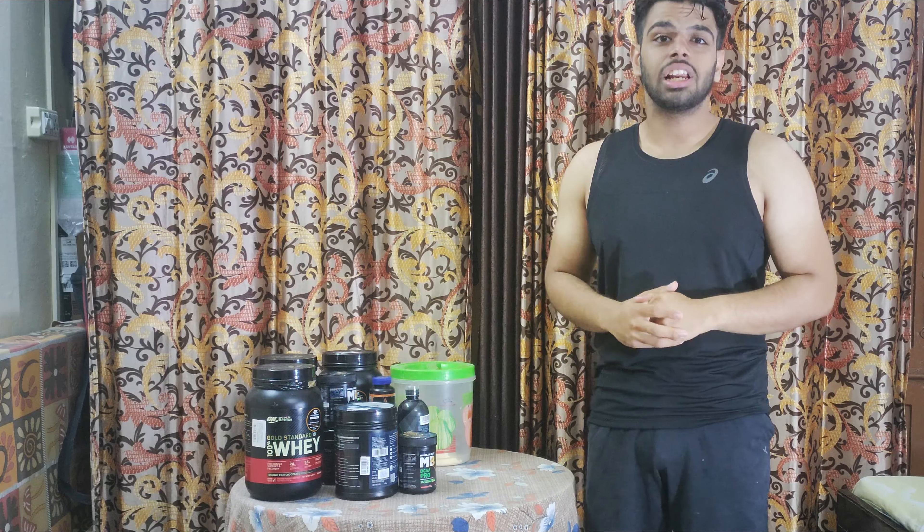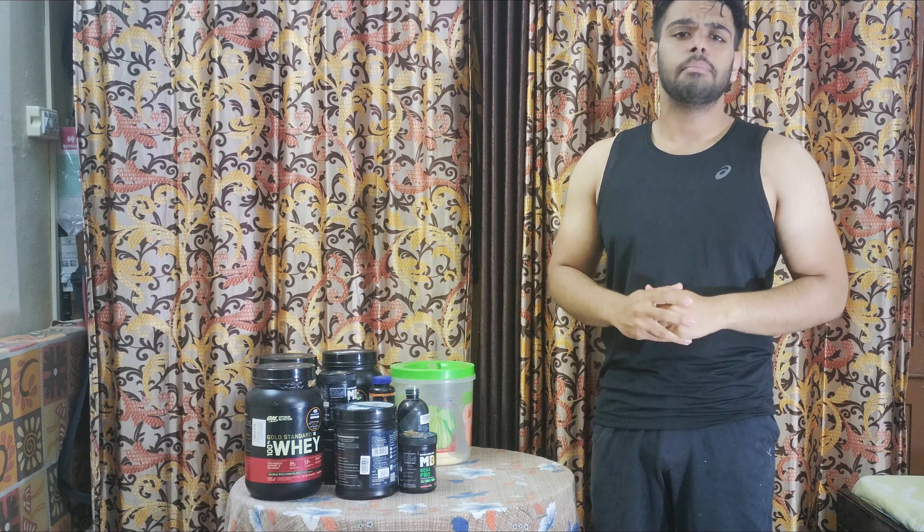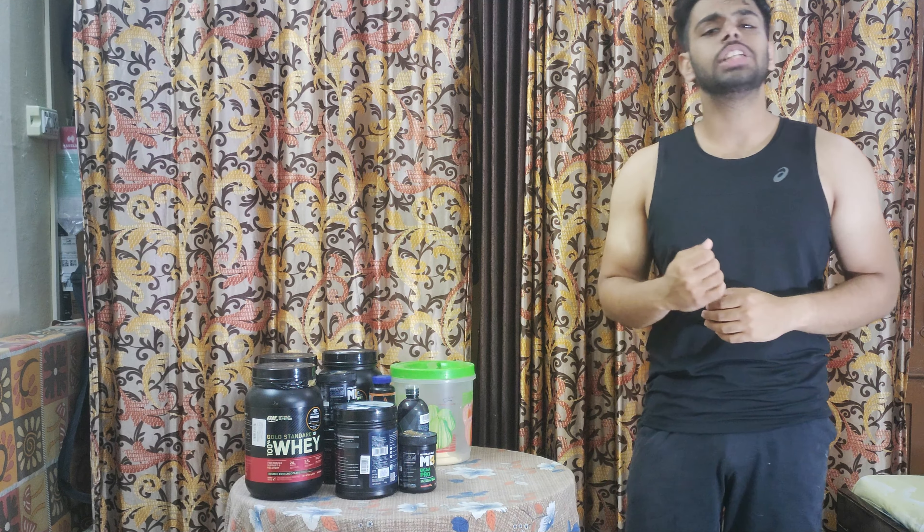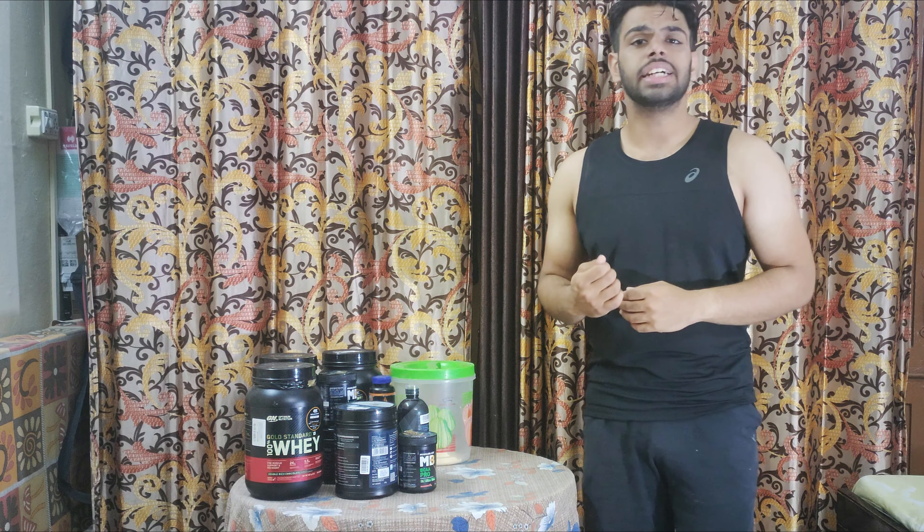Hey guys, welcome back to the channel. I hope you all are doing very well. My name is Ditya, and today I will tell you about the supplement stack which I use during my cutting. Let's get straight into the video.